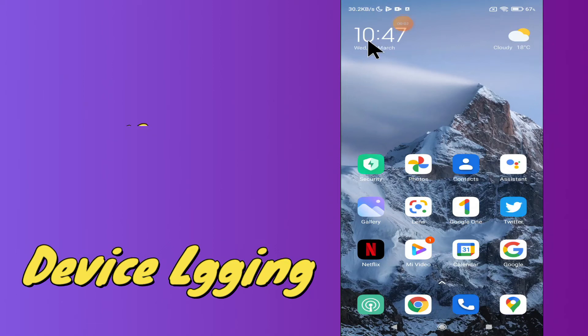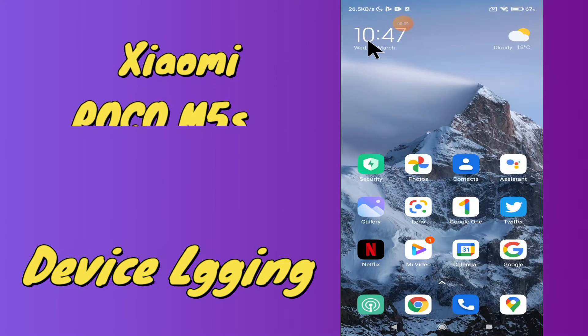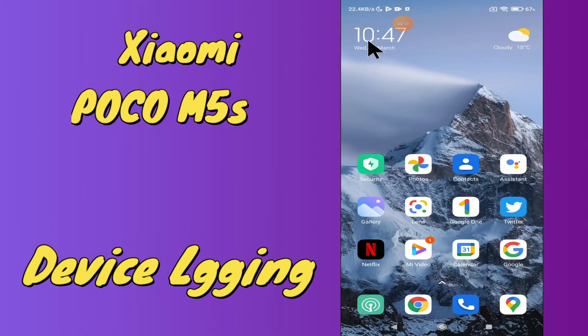Hello everyone, hope you're doing great. Welcome to my YouTube channel. In today's video, I'm going to tell you what you can do if your Xiaomi Poco M5s is lagging or working slow. You can fix this problem by following the few steps I'll be sharing. Before that, hit the red subscribe button and the bell icon so you're the first to know when I upload anything new. Watch this video and you will learn how to fix this problem on your device.